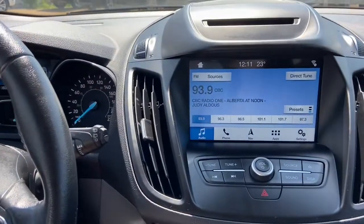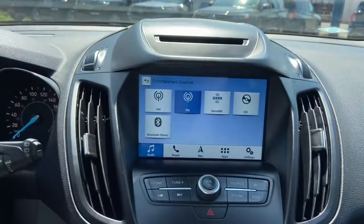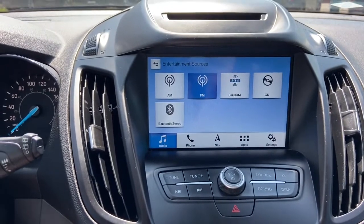In the middle we do have our SYNC 3 system, which gives you AM FM radio as well as satellite radio, CD player, with USB and Bluetooth connectivity.